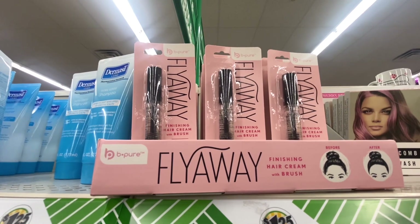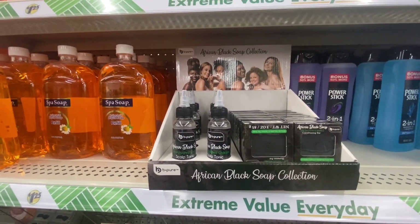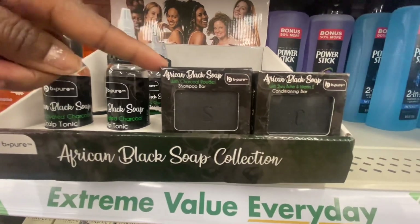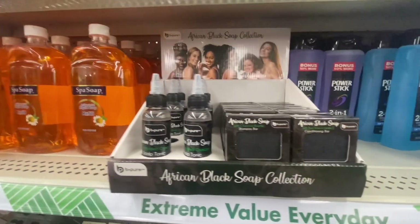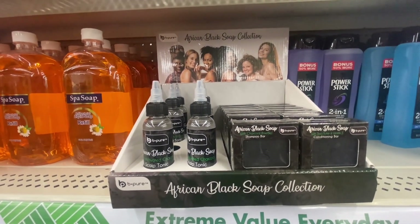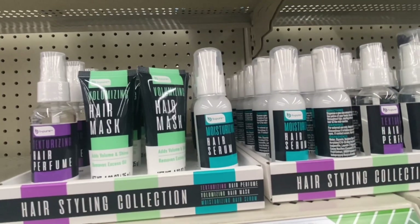Be Pure has flyaway finishing hair cream with a brush — it tames flyaways and straightens in 0.34 ounces. They also have African black soap with active charcoal as a scalp toner, a shampoo bar with charcoal powder, and a conditioner bar with shea butter and vitamin A. These are really supposed to be good for your skin and hair, and they usually sell these in hair stores, so this is a great time to try them for $1.25. They also have Be Pure Texture Hair Perfume, a hair mask, and a Moisturizing Hair Serum.